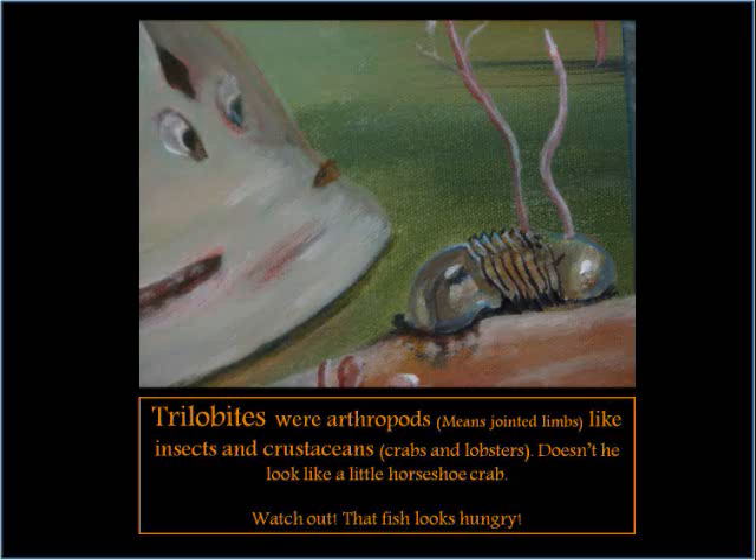Trilobites were arthropods, which means jointed limbs — like insects and crustaceans, crabs and lobsters. Doesn't he look like a little horseshoe crab? Watch out! That fish looks hungry!